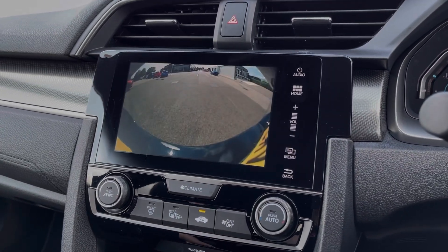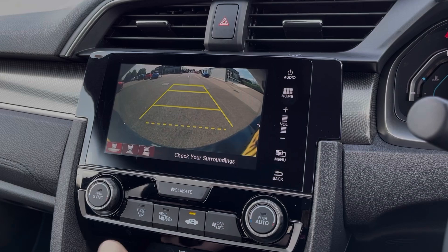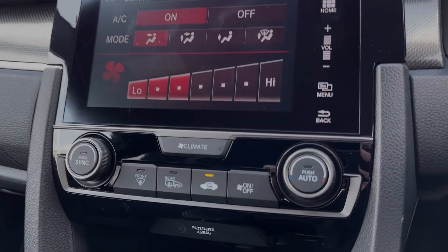Popping the car into reverse displays the rear view camera. You also have front and rear parking sensors offering a helping hand with manoeuvres. The climate control is also accessed through the media screen so you can easily adjust the dual zone — very nice and easy.